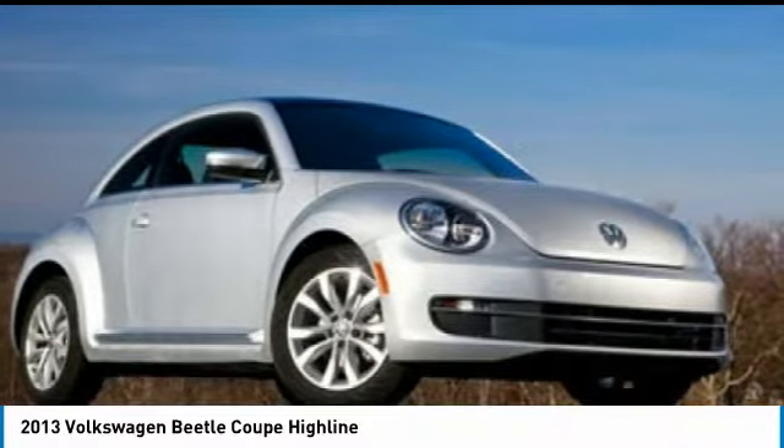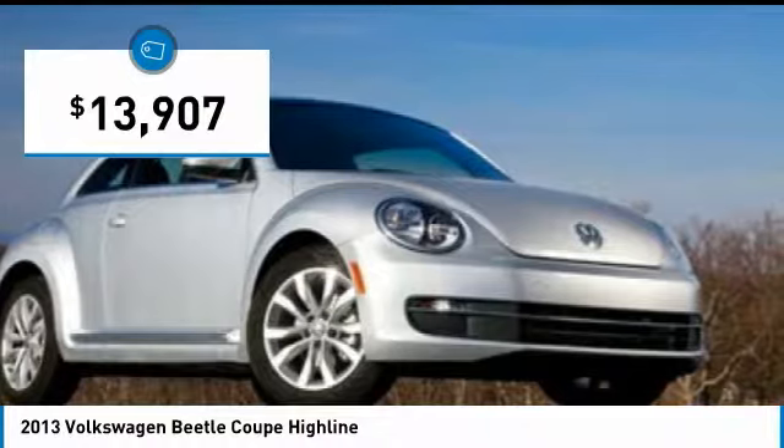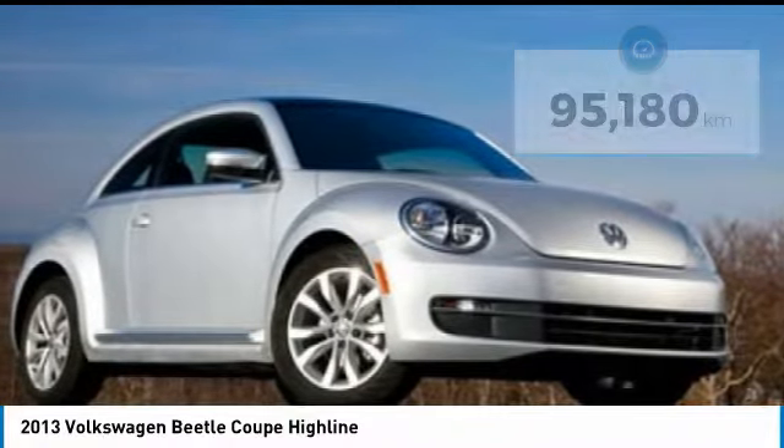The design of Volkswagen's Beetle captures the essence of the original bug and is priced below $15,000. This vehicle has less than 100,000 kilometers. Here are some of this vehicle's great options.